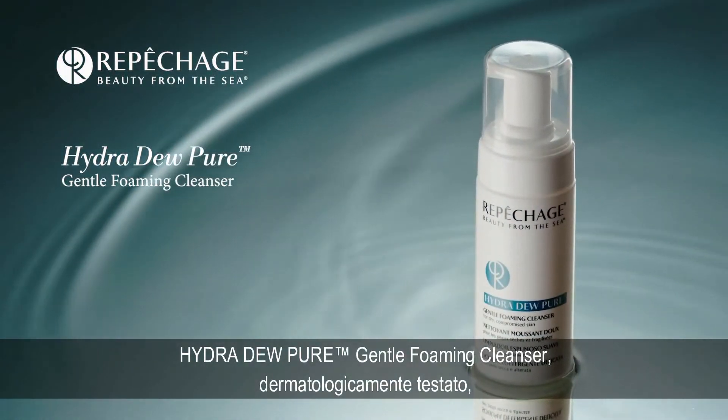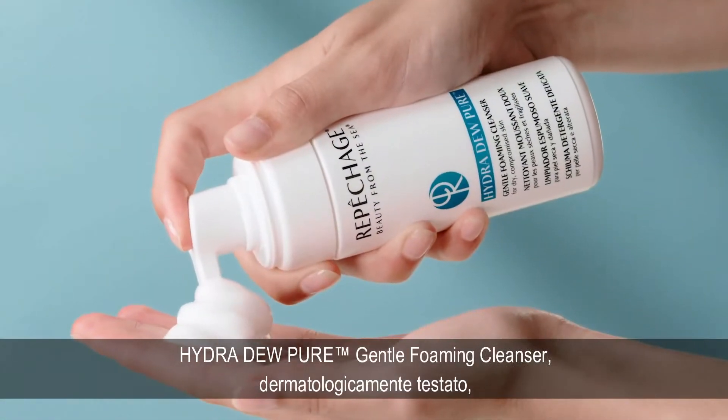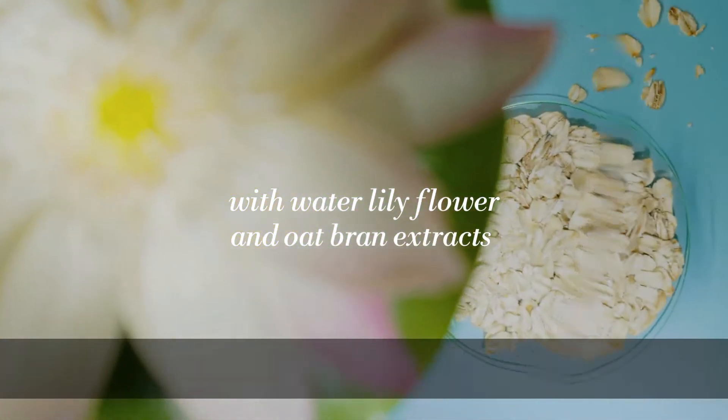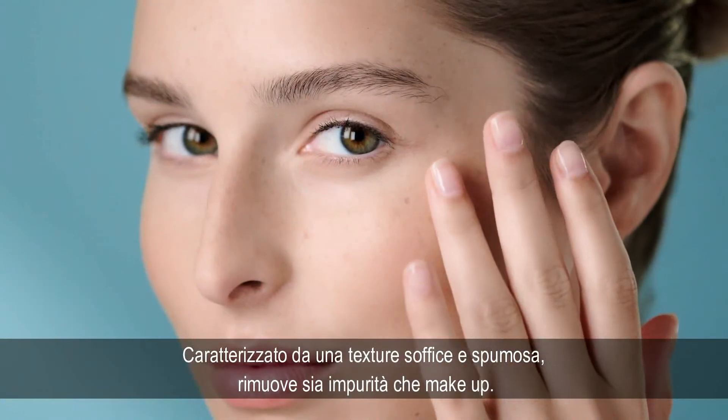The Hydra Dew Pure Gentle Foaming Cleanser is a dermatologist-tested wash made with water lily flower and oat bran extracts. These softening botanicals help gently cleanse and remove makeup.